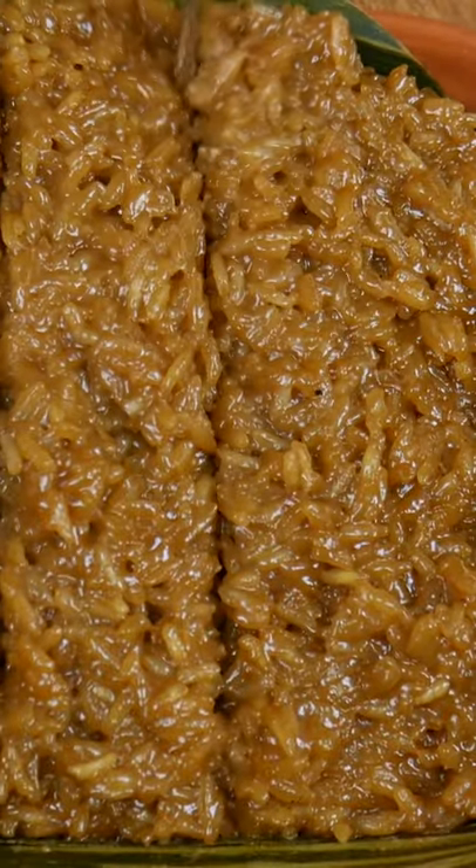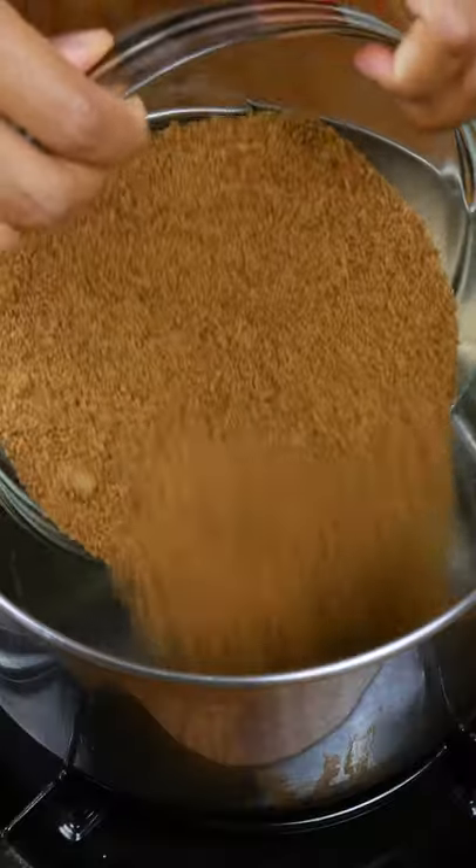Do you like mochi or mango sticky rice? Then you're gonna love this dessert! It's my favorite. It's called Bicol and it's from the Philippines.